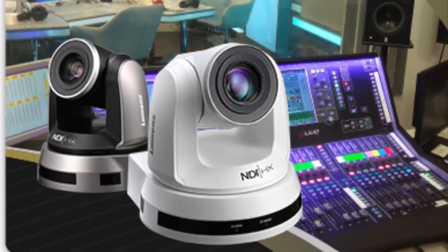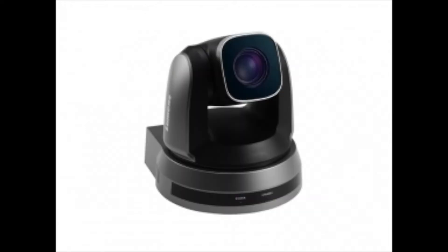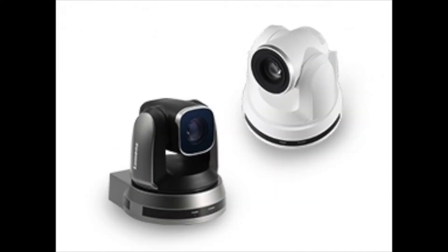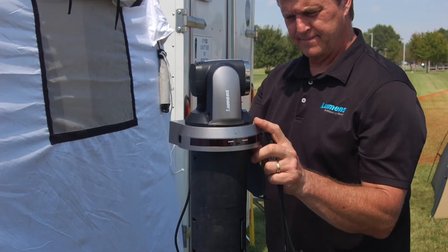Lumens manufactures the best PTZ cameras on the market when comparing our superior image clarity and color reproduction to others. Our PTZ cameras can be mounted on a ceiling, a wall, or even on a tripod.